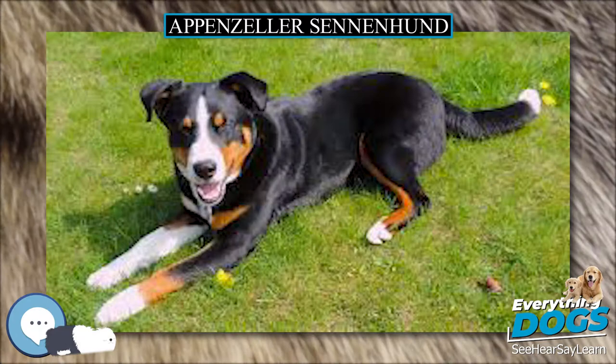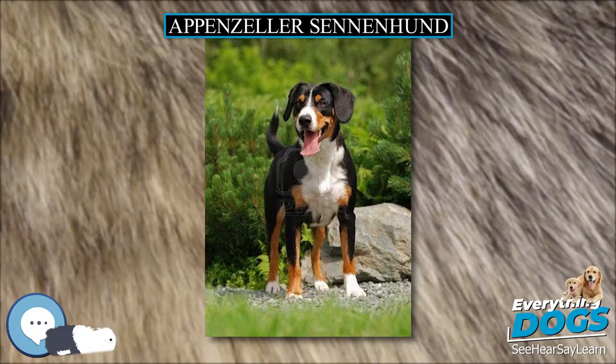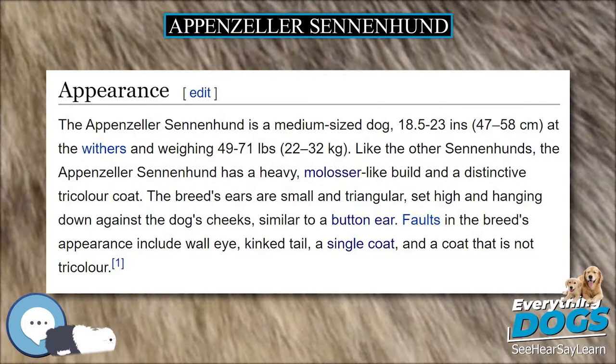There are four breeds of Sennenhund, each identified by their original breed name alongside the most popular English version. One writer believes that Sennenhund-type dogs existed in antiquity or descended from cattle dogs left there by the Romans. The first breed club and stud book for the breed was started in 1906 by Albert Heim and others, who wrote the first breed standard in 1916.